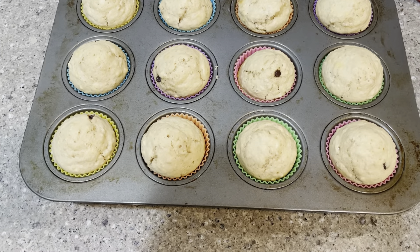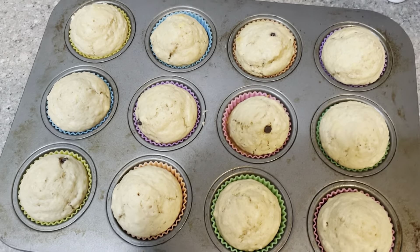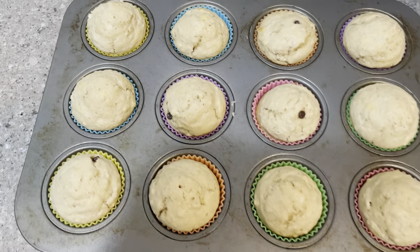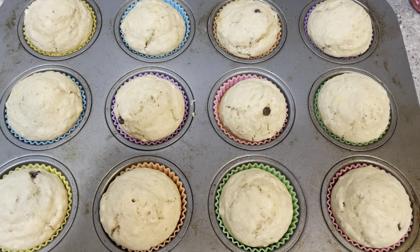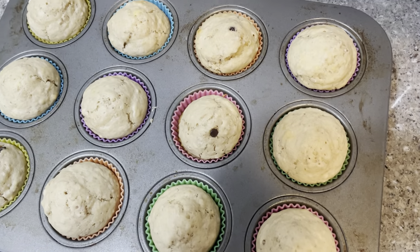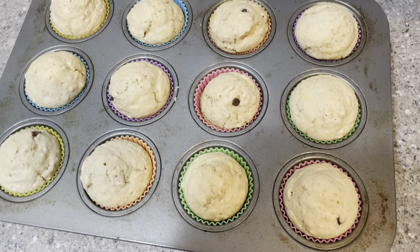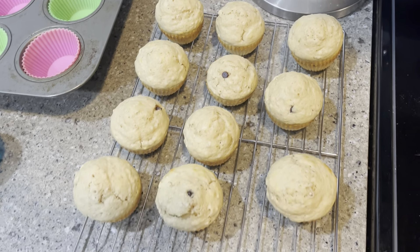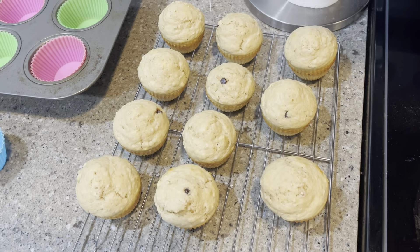These actually look pretty nice. They just look like plain muffins with some chocolate chips in them. They smell good, and I assume my kids will love them. I'm going to let these cool on the counter before I put them in the fridge and go to bed, because it's been a long weekend and I am tired.